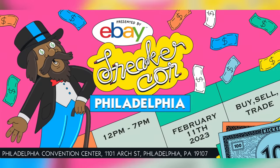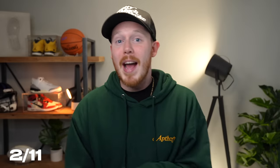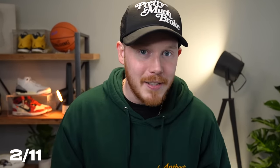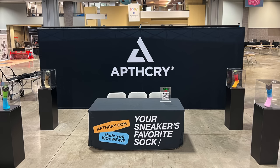Moving on to February 11th, Apothecary will be at SneakerCon Philly. Philly is the home city of Apothecary, so we're gonna be there in full force. We're actually dropping a limited collection that's Philly-themed, which I'm super excited about. I think this is also the first time SneakerCon has ever been in Philly. If you guys want to come out, say what's up, and maybe grab some limited Apothecary stuff, make sure to stop by SneakerCon Philly on the 11th — I'll be at the Apothecary booth all day.